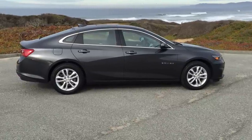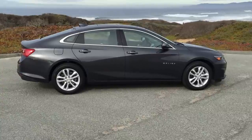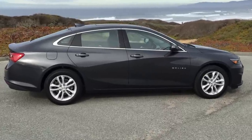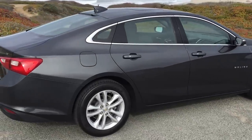Hi all, this is Seth with MotorOne and you're looking at the 2016 Chevy Malibu. I'm in Northern California on the beach and I'm just gonna give you a quick walk around of the car. It's a completely new styling, brand new car for Chevy.